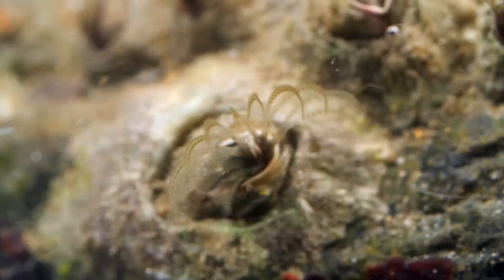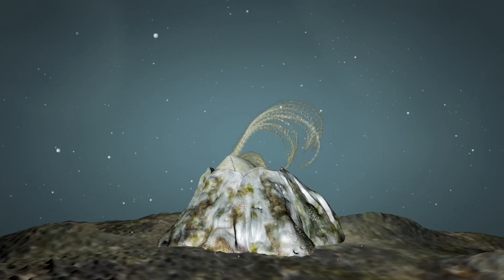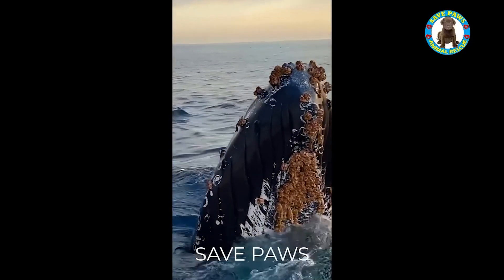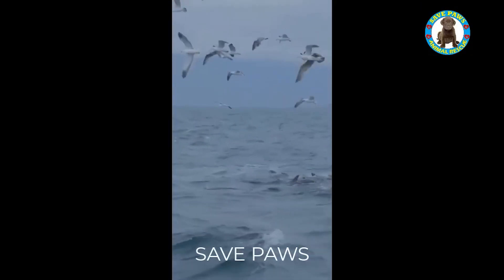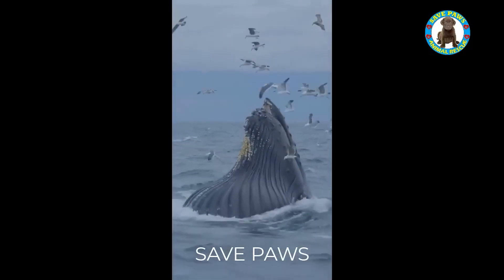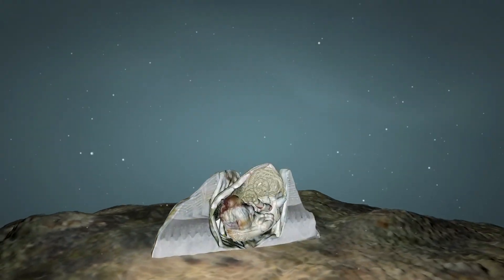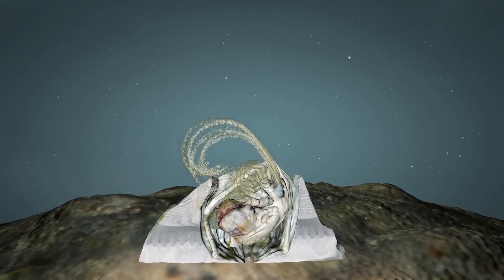Once attached, barnacles are very difficult to remove, as their adhesive is extremely strong and can withstand strong water currents and even the force of a whale's movements. This is why barnacles can often be found on whales for extended periods of time, sometimes even for the whale's entire life.